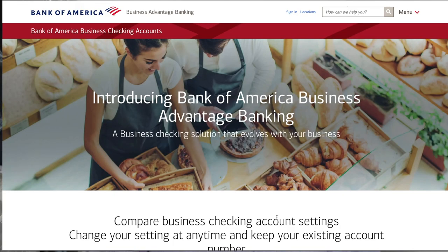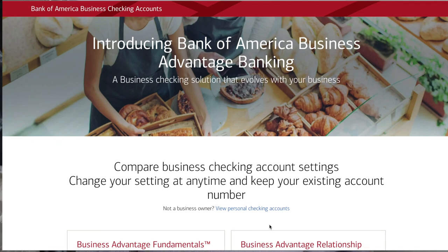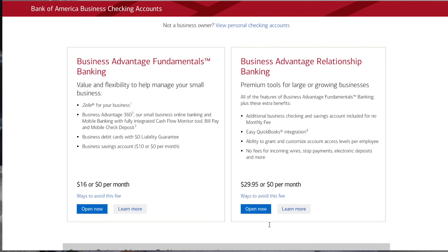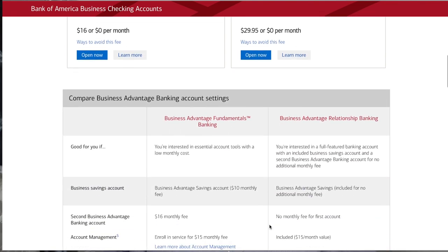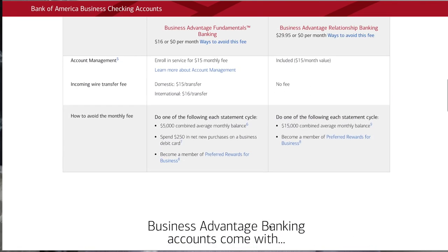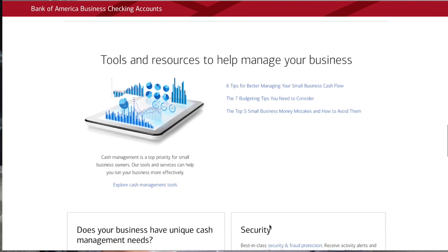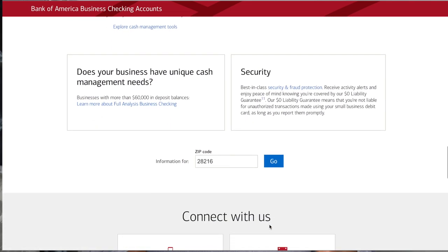Next is Bank of America, which is a super popular bank. To open this account you need $100. They charge a monthly fee of $16, which can be waived if you maintain a $5,000 minimum balance, spend $250 per month, or are a member of their preferred rewards business account. They do charge overdraft fees of $35, so you'll want to keep that in mind.